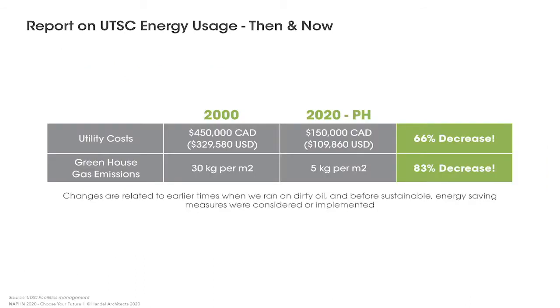Since the 70s we've continually looked to improve how we operate and build. Despite lower energy loads, even 20 years ago the campus ran on largely dirty energy including oil, with high utility costs and greenhouse gas emissions. Since then we've made significant changes to reduce GHG emissions and energy use. We saw Passive House as a new and innovative way to continue along this path.